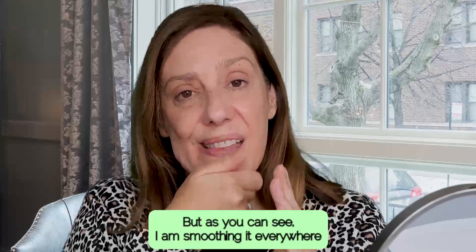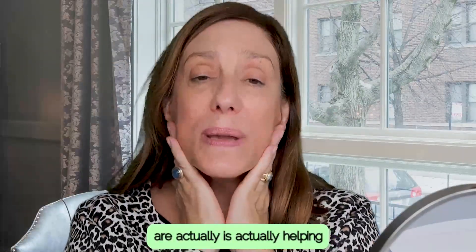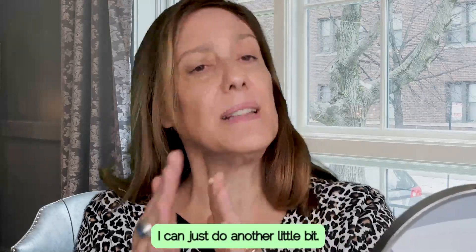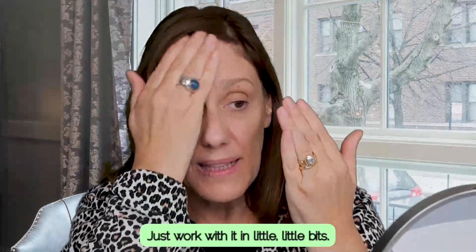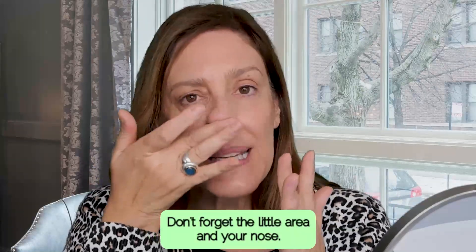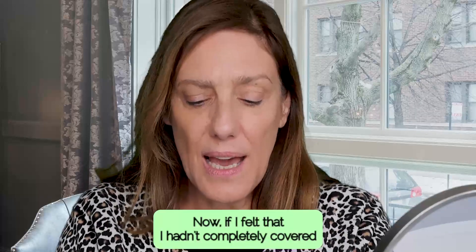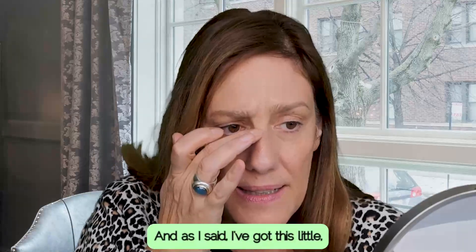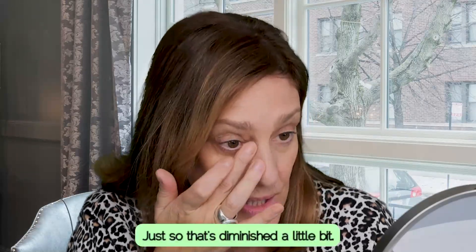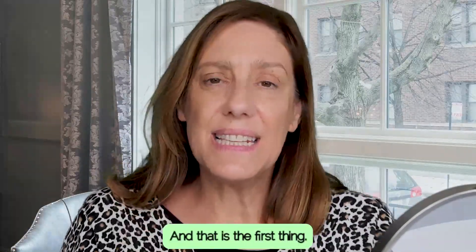Just blend that in first before I apply my foundation anywhere else — see how that's just already lightened up that area under my eyes. I've only really used one pump. Honestly, less is more. I am smoothing it everywhere because the warmth of my hands is actually helping to blend it into my skin. If I feel like I need some more I can just do a little bit more, blending, blending, blending, massaging it into your skin everywhere. Don't forget the little area under your nose. Remember under the neck, take it down.